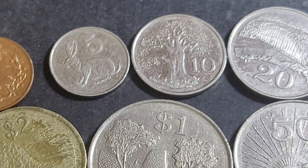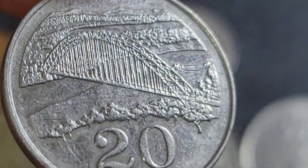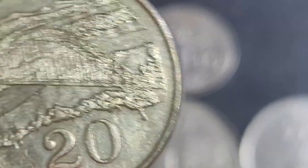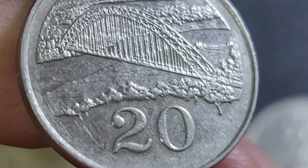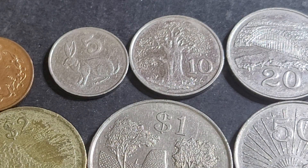The twenty cent features the Birchenough Bridge over the Sabi River — a bridge in Zimbabwe. I'm not sure if maintenance has been kept up, because pretty much corruption and hyperinflation have destroyed Zimbabwe's economy. It still functions at a basic level for food and consumer goods, but I don't think they have enough disposable income to live like we do.